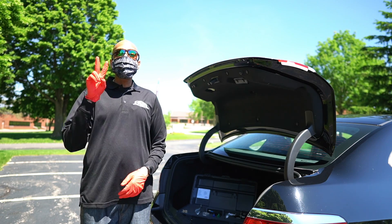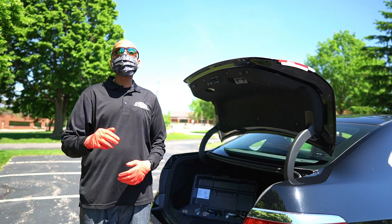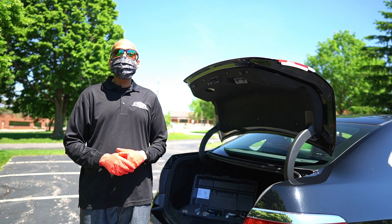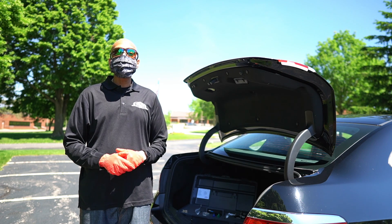So there you have it. These are my two new things that I've added to my windshield repair system during COVID. As always, if you have any questions or concerns, don't hesitate to contact us.